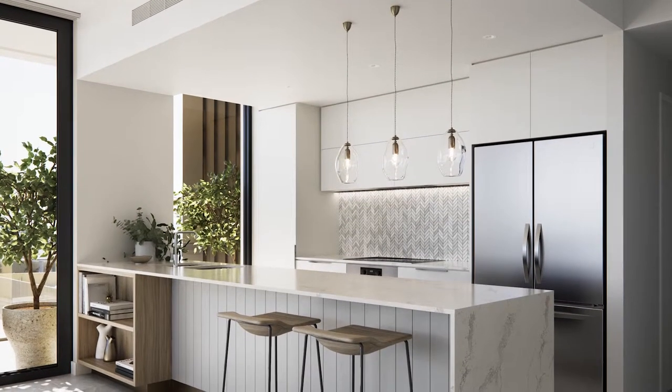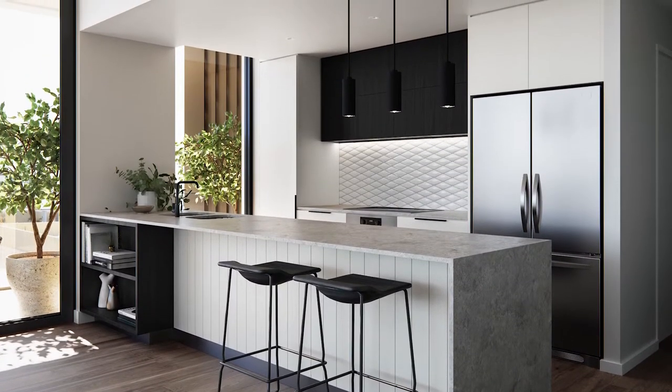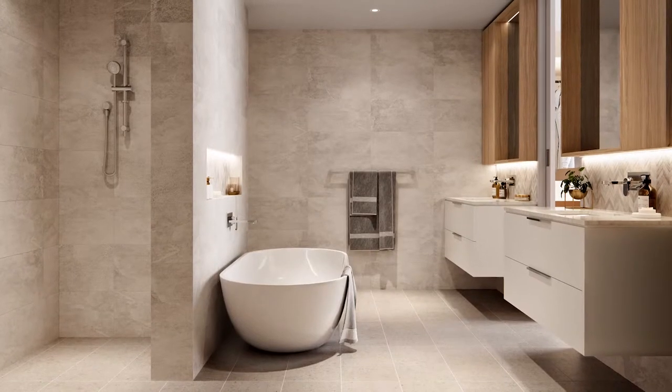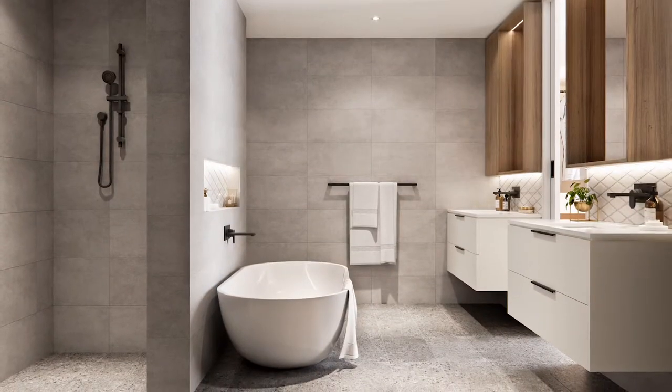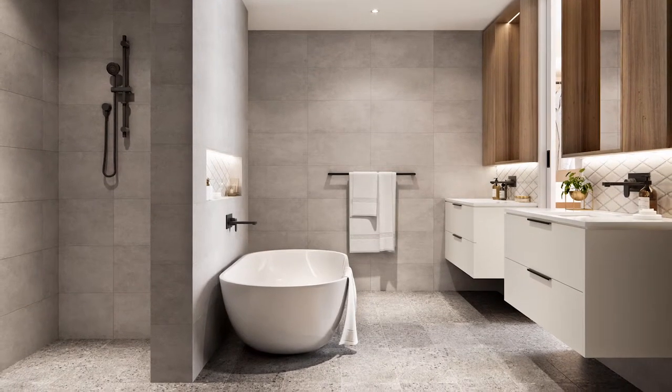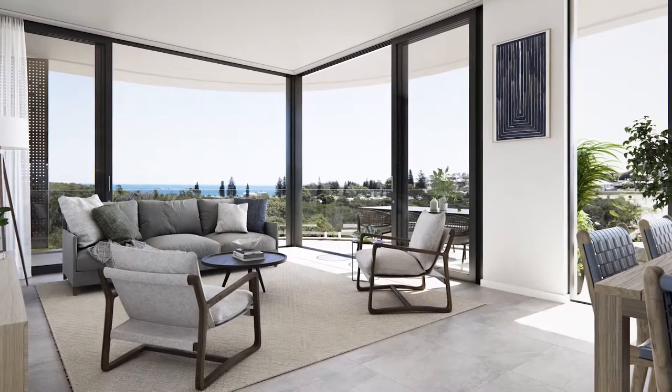Inside, you'll be impressed by the comfortable and spacious living areas, complete with luxurious finishes and clever functionality. Most One Iluka Beach residences enjoy a north facing aspect with abundant natural light, complete with sheltered balconies or courtyards for easy entertaining.